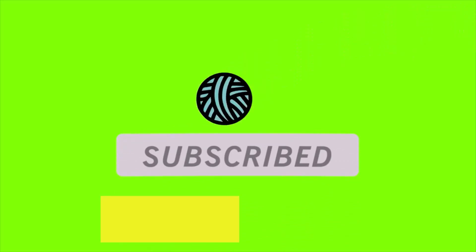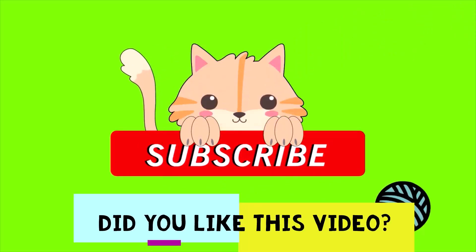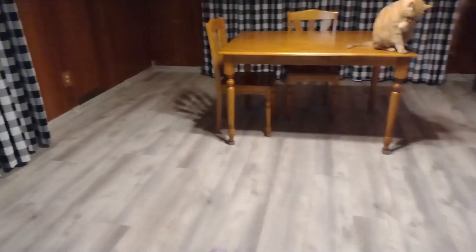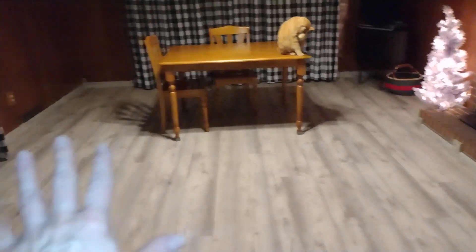What are you doing, Pumpkin? Are you going to clutter some stuff? One thing we decluttered was the ugly carpet that was in this room.